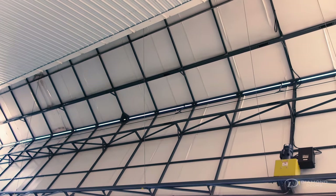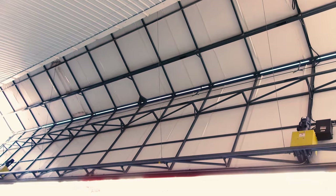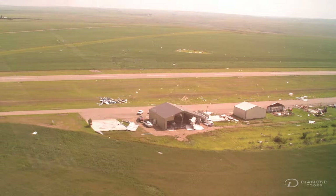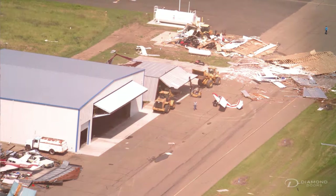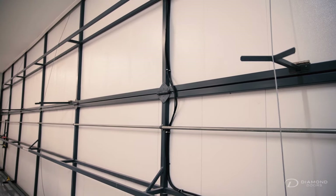We chose Diamond Doors because they provided an innovative solution to a door that we needed — it was a special custom size. A year ago, a tornado went through Plentywood, Montana, where two of the four buildings left standing had Diamond Doors on them. The big reason for this is that Diamond Doors builds a rigid, lightweight door that can stand extreme weather.